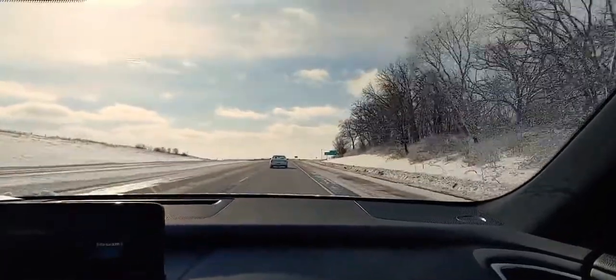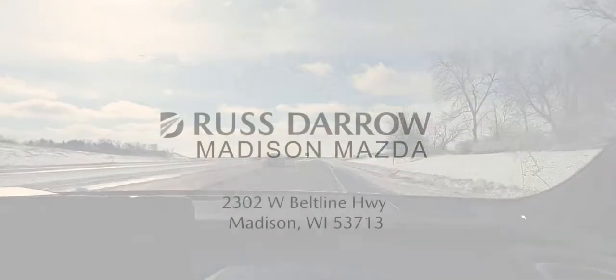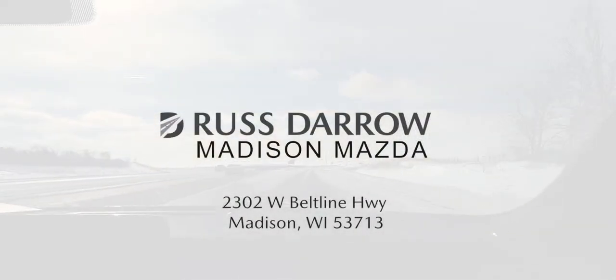So we hope you enjoyed this part of the virtual test drive. Stop by and see us at Rust Aero Madison Mazda — we'd love to show you the car in person. Have a great day!